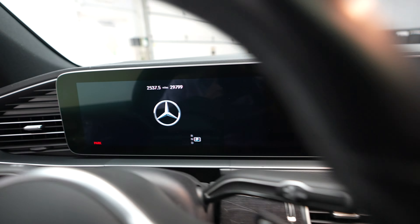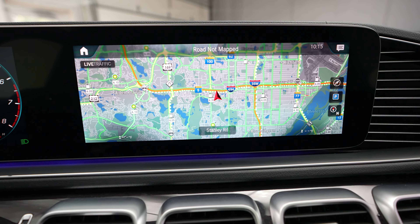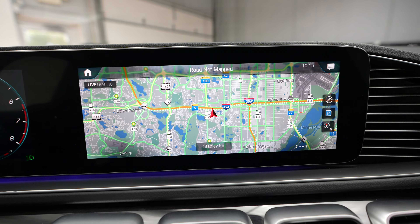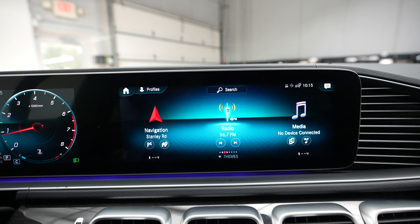Mileage currently at 29,799, and we do have a push button ignition. Here we have our Mercedes-Benz display, currently showing the navigation, radio, and backup camera. That can all be controlled with the buttons here as well as the command module to make adjustments and navigate the menus.